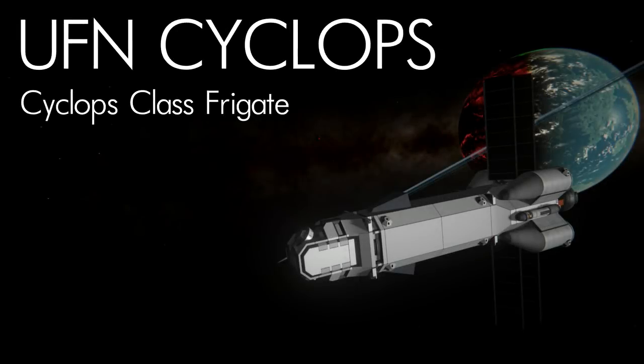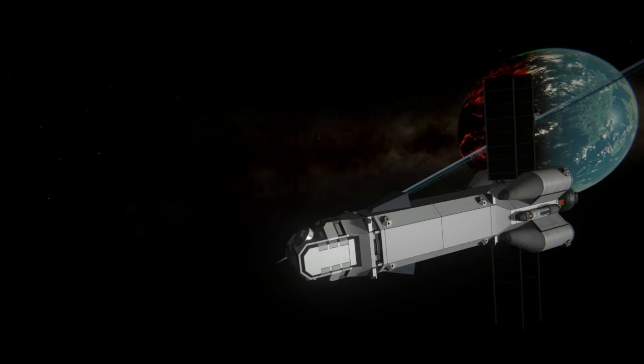Hey guys, this is KSB with Tate, and today you join me for episode 2 of Kerbal Rising. Today we start around Nebos with a brand new ship. This is the UFN Cyclops, a Cyclops-class frigate.